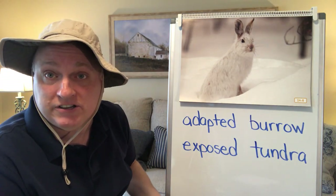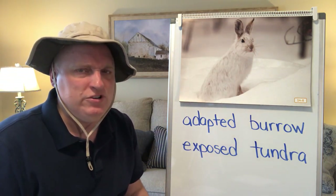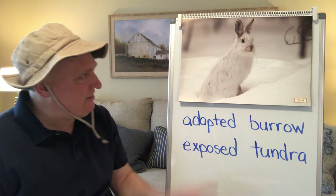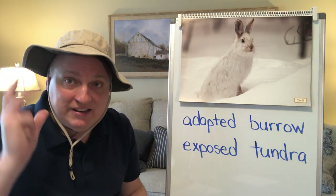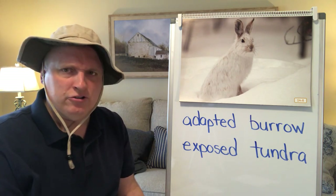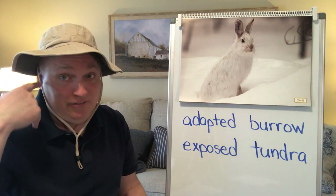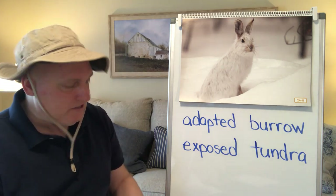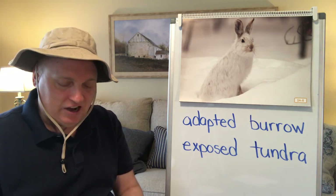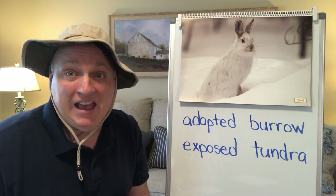Speaking of the arctic hare, the arctic hare's white coat becomes much heavier in the wintertime. Its ears are smaller than those of other hares or rabbits, meaning less of its body is exposed — unprotected — to the cold. The hare's white coloring also helps it hide in the snow, and its back feet are wide and large, like small snowshoes, so it can run really fast in the snow.